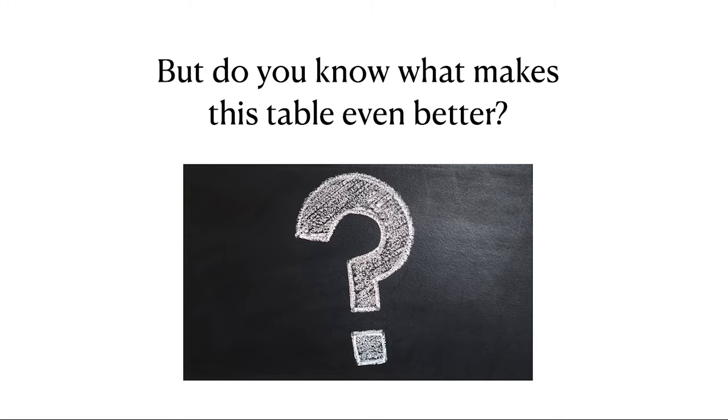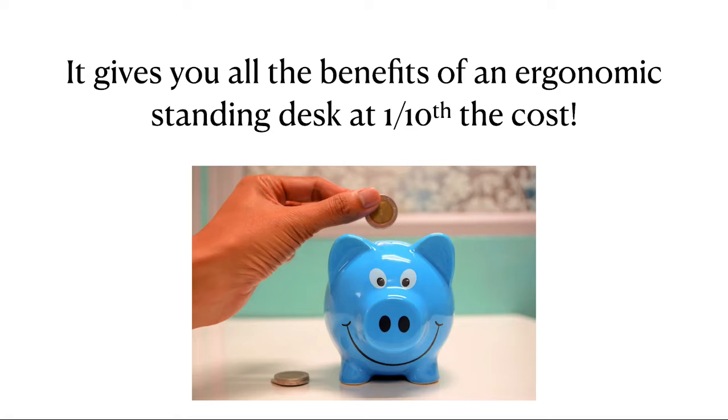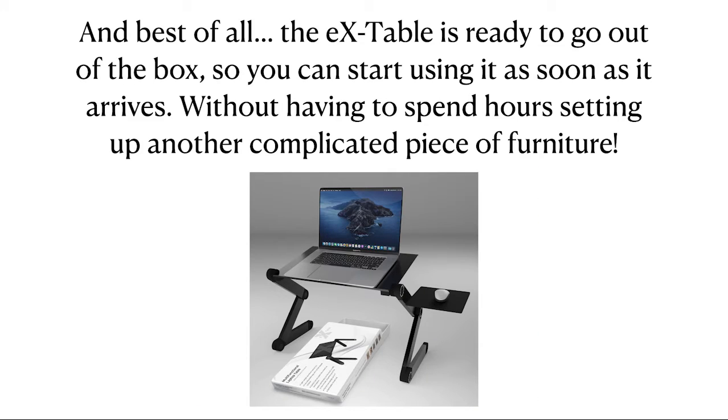But do you know what makes this table even better? It gives you all the benefits of an ergonomic standing desk at one-tenth the cost. And best of all, the EX Table is ready to go out of the box, so you can start using it as soon as it arrives, without having to spend hours setting up another complicated piece of furniture.